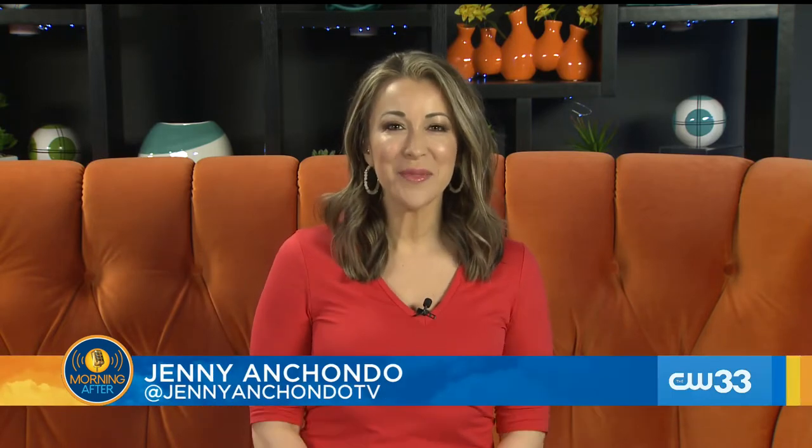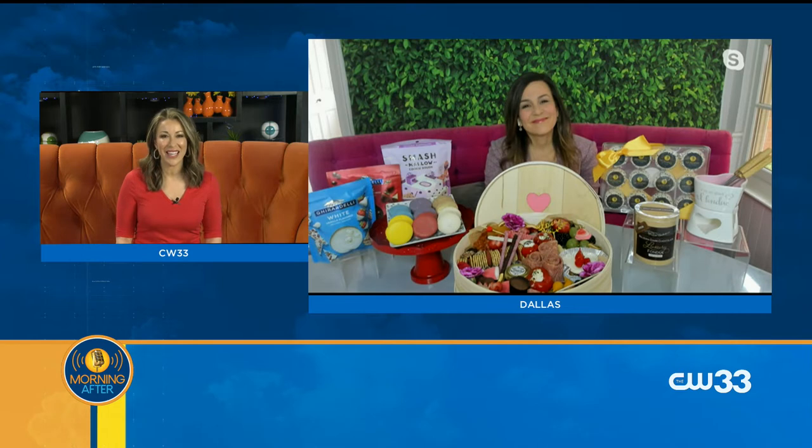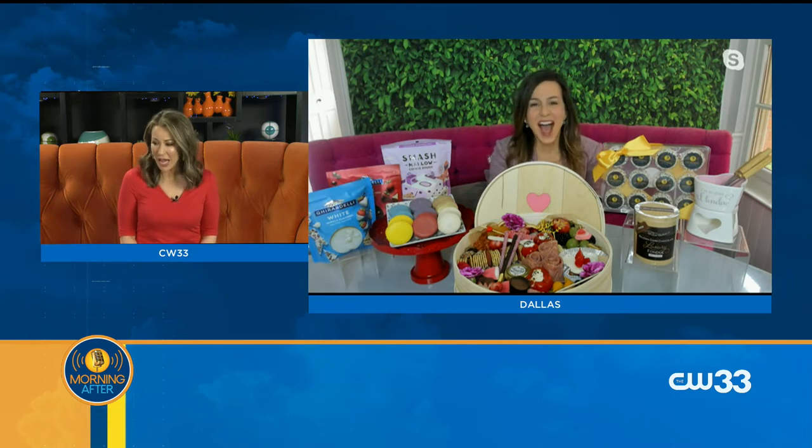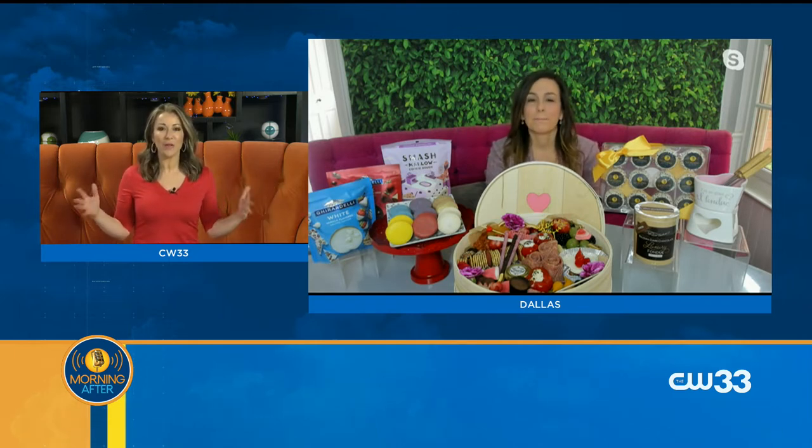Hey everybody, happy Friday and happy National Fondue Day! I just learned about this National Day and I am here to celebrate it. Welcome to Morning After, and we welcome Jen Munoz, who's a lifestyle and gift giving expert. What would one look for in a fondue pot?